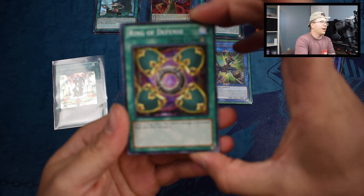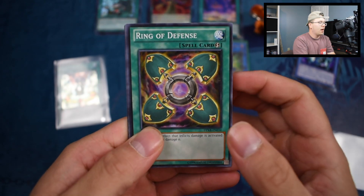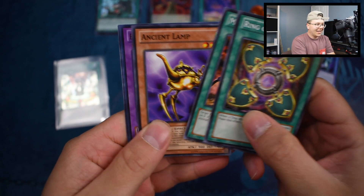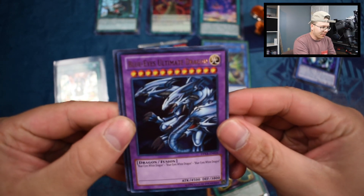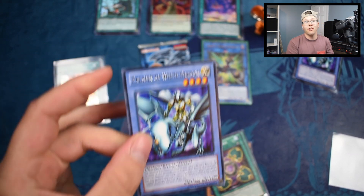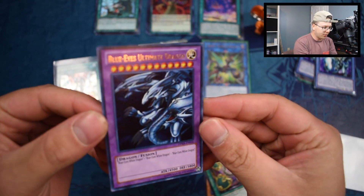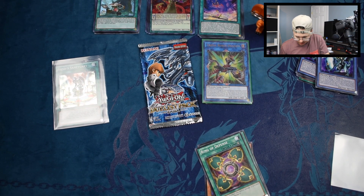Two more packs guys. I think we're going to get trolled again — I saw blue... and another Paladin of White Dragon! But wait — Ring of Defense, Magic Reflector, Ancient Lamp — oh nice, an ultra rare! We did get the Paladin of White Dragon again but at least we got an ultra rare. Let's sleeve this up with a green sleeve.